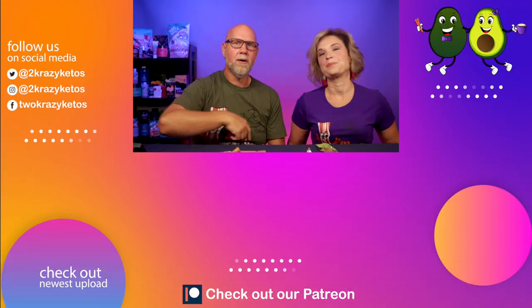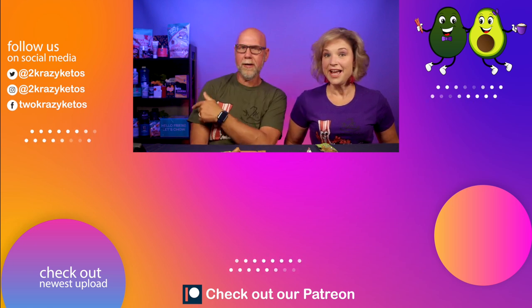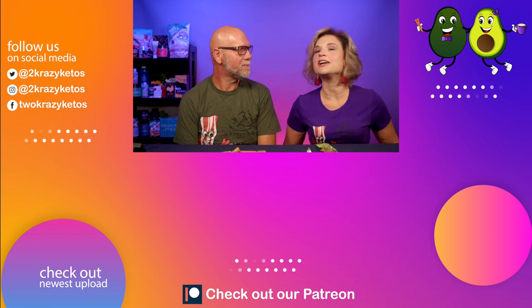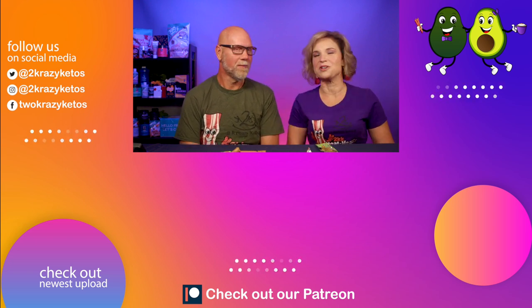Let us know down in the comment section: have you tried these? If you have, do you like them? And what was your favorite flavor? That's going to be this video. If you like seeing videos like this, check out some of the other videos we have linked over there. Also make sure you take a look at our most recent video. Subscribe to our channel and click the little bell icon so every single time we upload a new video, you'll be notified. Until next time, bye!